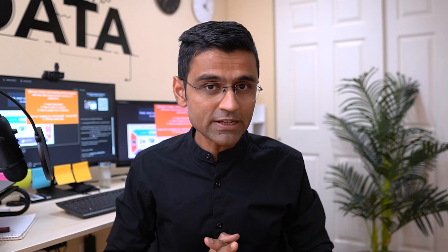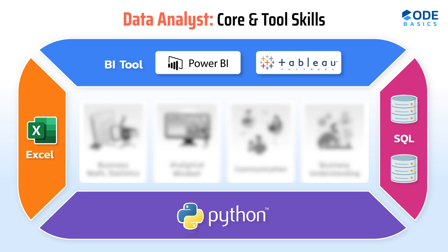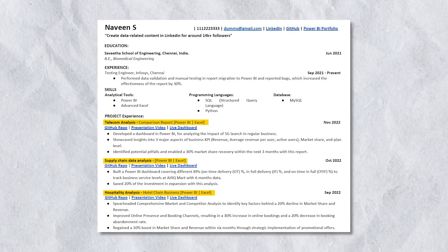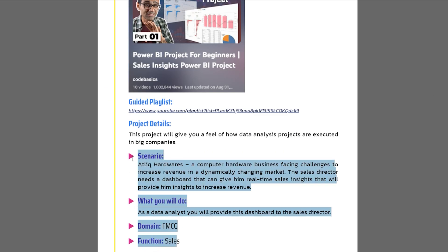These are serious projects which have helped many people get a job. We will discuss three guided and three unguided projects. For each project I will tell you what technical and core skills you will acquire, how to mention these projects on your resume, and how to explain them during the interview. All of this information will be given as a downloadable PDF file.